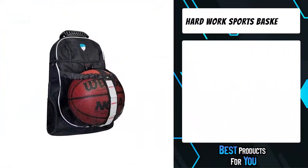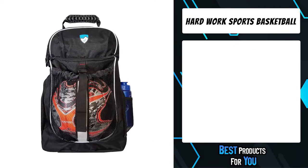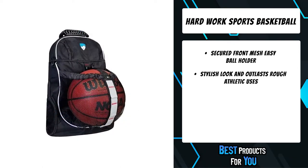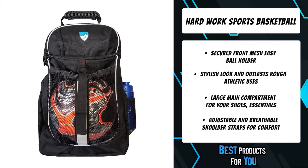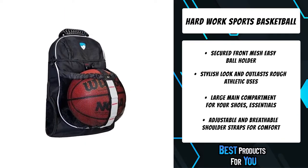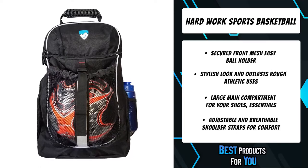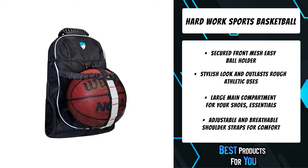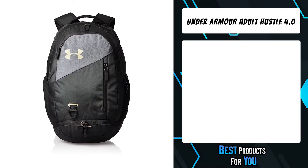The second product on the list is the Hard Work Sports Basketball Backpack with ball compartment. Pack your gear then secure the ball. The best basketball backpack for kids and student athletes. Organize with multiple compartments, secured front mesh easy ball holder, stylish look, and outlasts rough athletic uses. Large main compartment for your shoes and essentials. Adjustable and breathable shoulder straps for comfort. 100% satisfaction and lifetime guarantee.